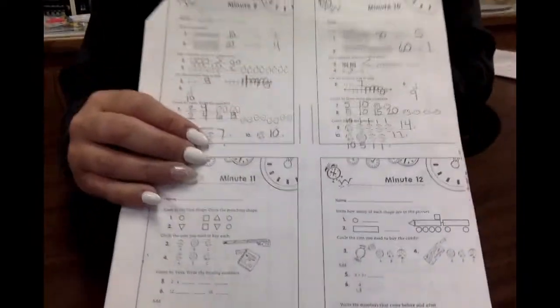Okay, get your packet out. We're going to go to minute number 11. Okay, minute 11.